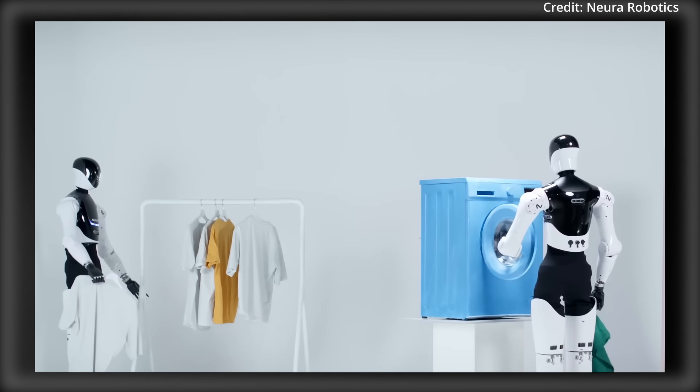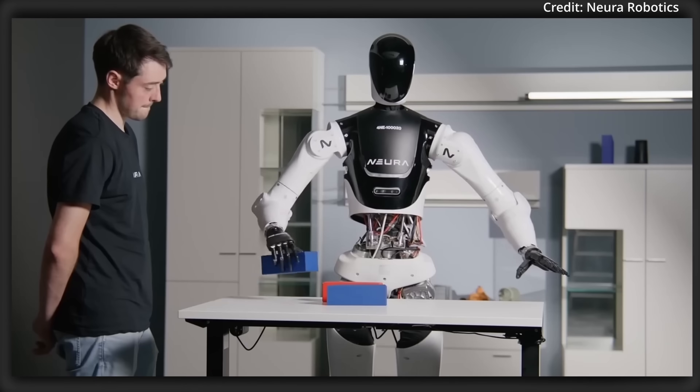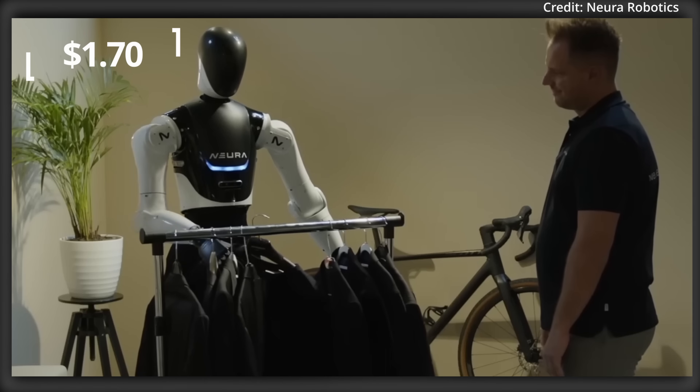As for price, this robot could operate for a cost of between $41 to $123 per day, or as low as $1.70 per hour.